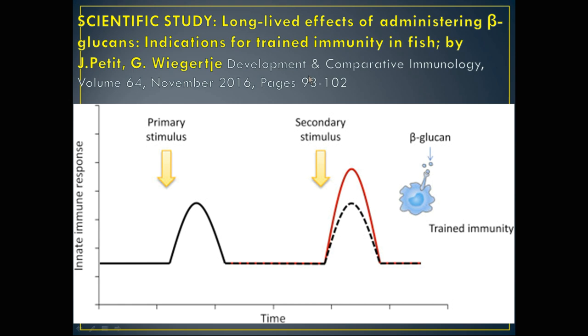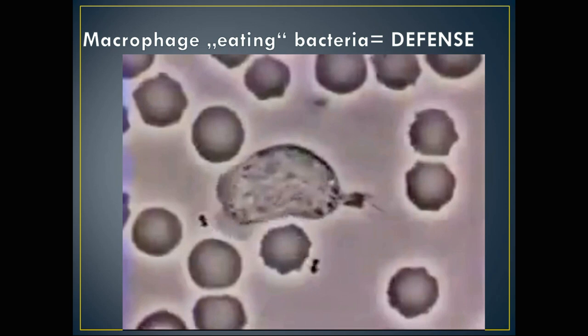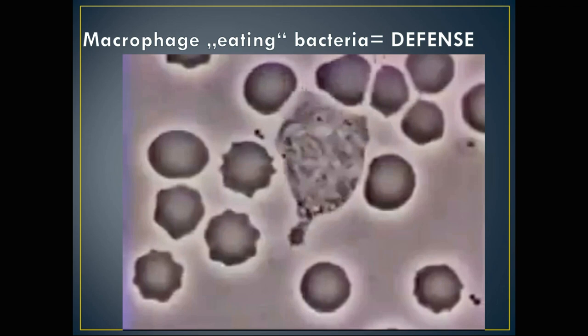In this video, you can see a macrophage — here from a mammal sample — that works like a little animal, chasing and eating pathogenic bacteria, defending the animal from becoming infected with that kind of bacterial infection.